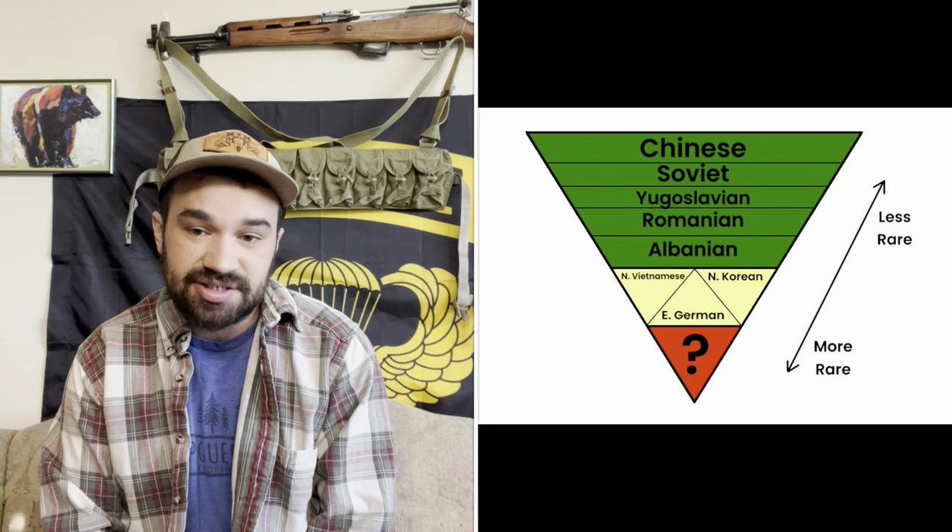I'll provide practical examples as we go. Those five metrics of SKS rarity are going to be country of origin, factory of origin, production variations, condition, and provenance. Let's start with country of origin. This is an easy one because it's a category where perceived rarity and actual rarity overlap pretty seamlessly — it's pretty much just as simple as knowing how many rifles each country actually made and how many of them are still around. I like to visualize the rarity of SKS patterned carbines from different nations using an inverted triangle broken into three sections.